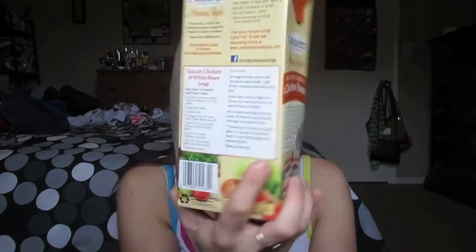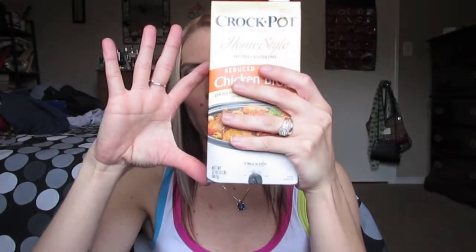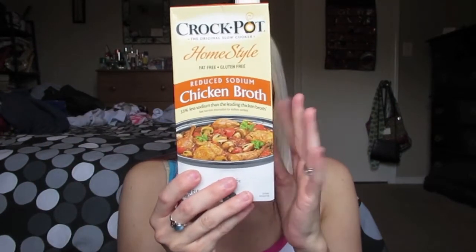I was so excited to see this in there because it's usually not cheap at all. They had the Crock Pot brand home style reduced sodium chicken broth — fat-free and gluten-free with a recipe on the back. They also had Swanson's, but the Swanson's was actually a little bit smaller, so I picked this one up because it's a way bigger package. The really nice thing about chicken broth is you can leave it in the fridge for quite some time. This is good till February of next year, and it doesn't have any MSG in it either — reduced sodium, so it's healthy.